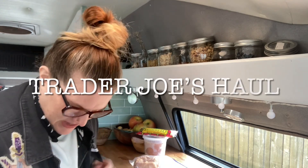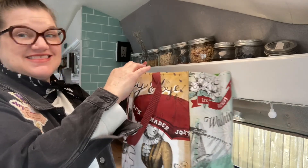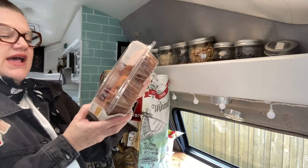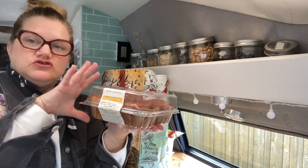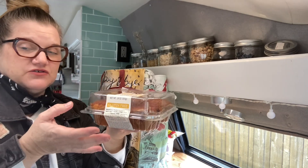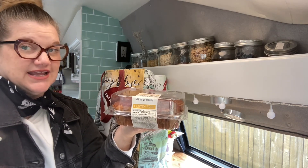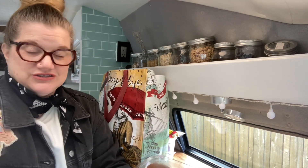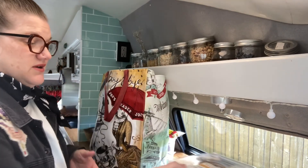I also wanted to show you my Trader Joe's haul. First up: brand new gluten-free cinnamon coffee cake muffins. I don't usually travel with these because they take up so much pantry space, but when you're sleeping in a parking lot and have to be at work at 8 a.m. and need to move your van early to the next rest stop, a muffin and a banana is great — you're good to go.